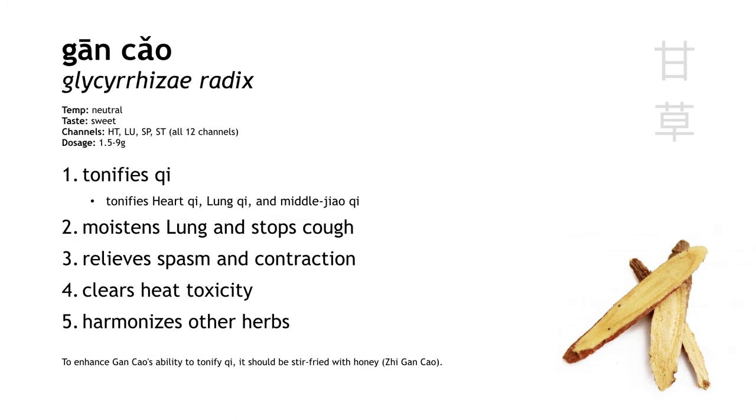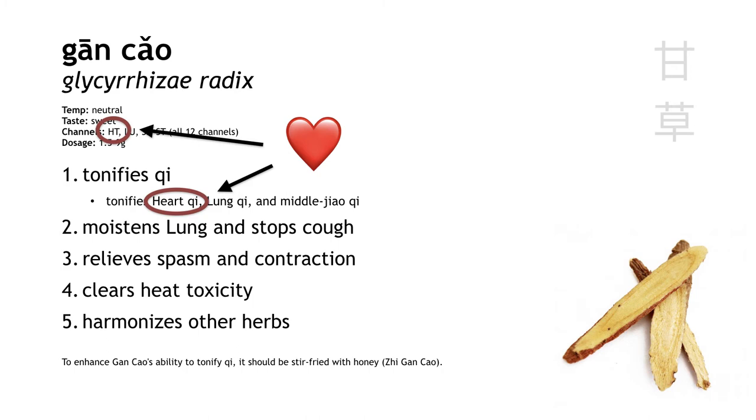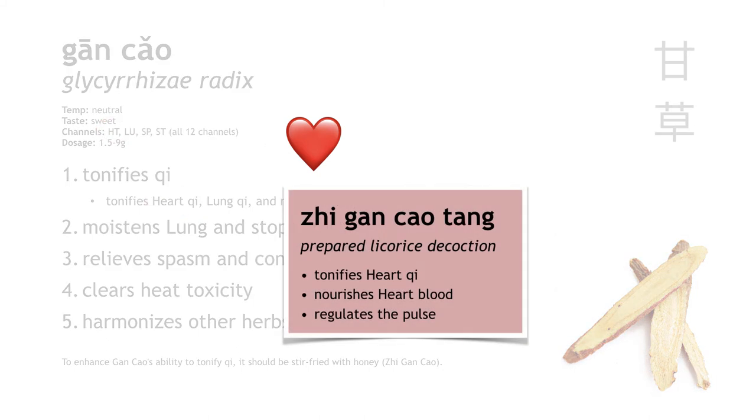Gan cao is licorice root. The name in Chinese literally means 'sweet herb,' and it's one of the most commonly used herbs in Chinese medicine. Like others here, it tonifies lung qi and spleen qi, but pay attention — it also tonifies heart qi. So this herb shows up in formulas like zhi gan cao tang, a formula to tonify heart qi, treating things like palpitation and an irregular pulse.